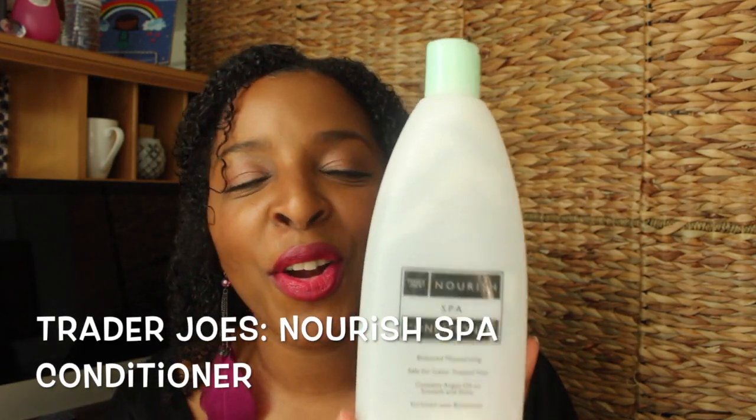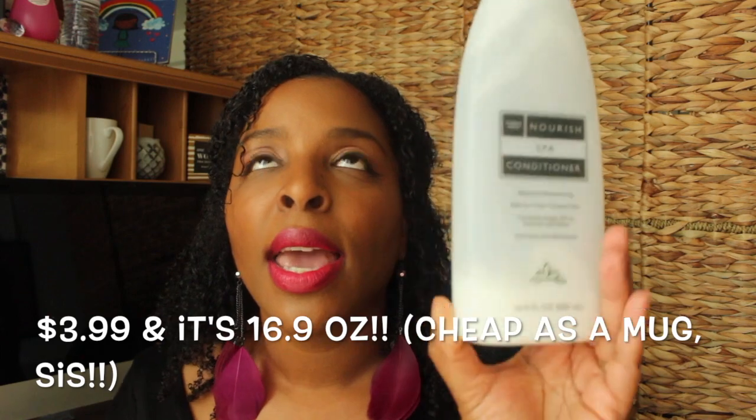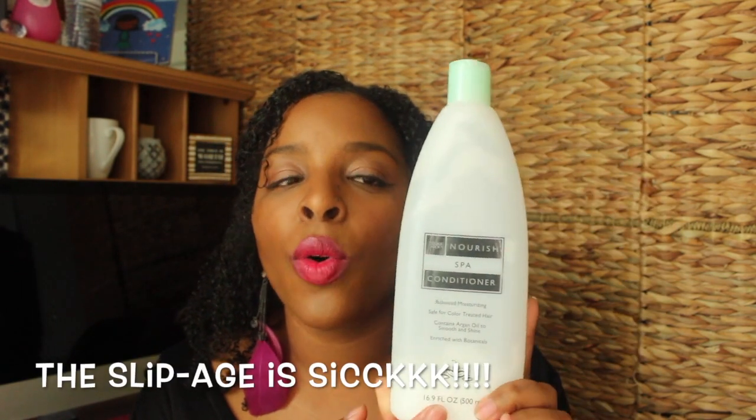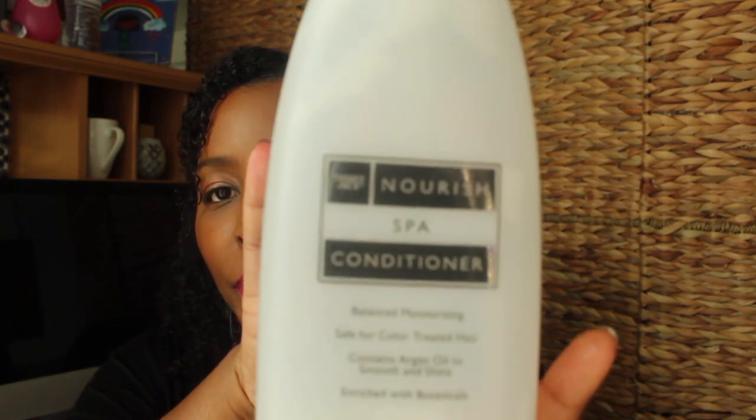This is my current fave and this is also by Trader Joe's. If you haven't checked out Trader Joe's, you are missing out. This is the Trader Joe's Nourish Spa Conditioner. You get 16.9 ounces and it's $3.99 — a dollar more — but it has a lot more slip and it's thicker. I can get about four to five uses out of this, and about the same with the other one — four to five uses.